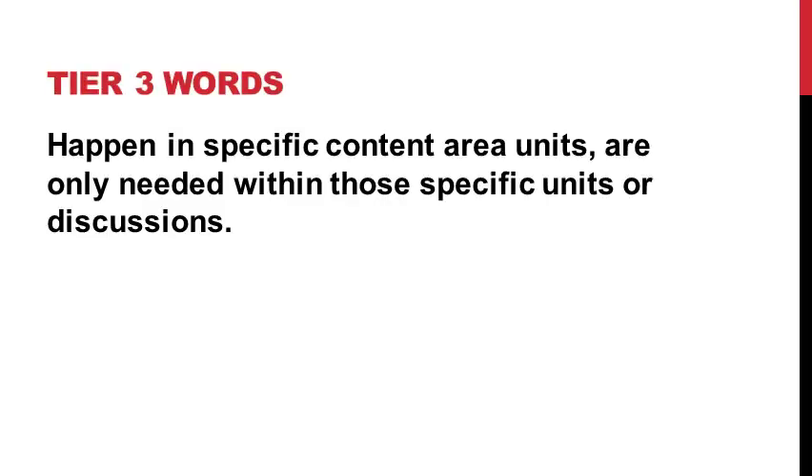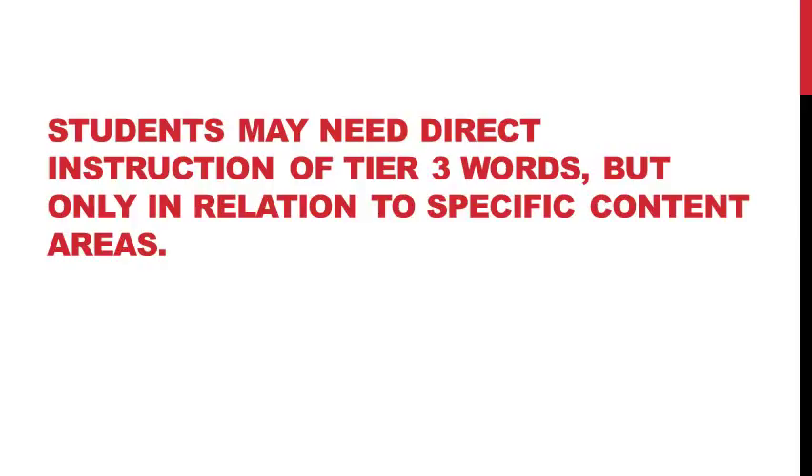The third category would be Tier 3 words. Tier 3 words happen in specific content area units like science or social studies, and they're really only needed within the context of those specific units or discussions. This could include science words like 'vertebrate' or social studies words like 'preamble.' Tier 3 words are technically considered low priority because they don't happen very often. Students do need some direct instruction of Tier 3 words to understand them, but it's really only necessary when addressing specific content areas — not across the board.